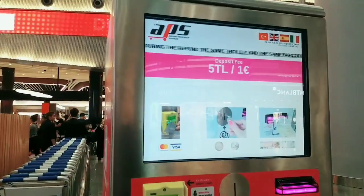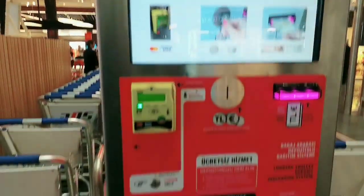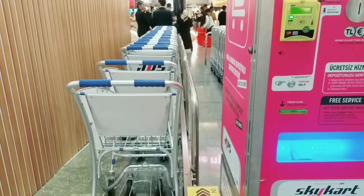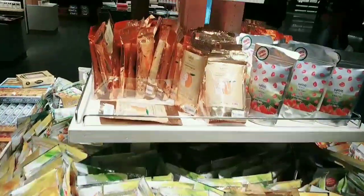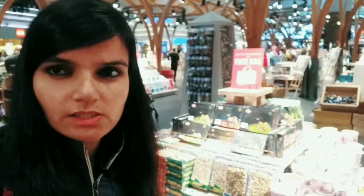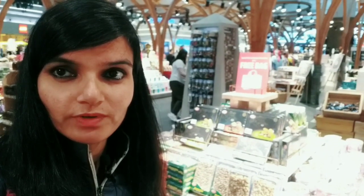For a trolley, you have to pay 5 Turkish Lira or 1 Euro and then you get a trolley from here. People are doing last-minute shopping at the airport — there is everything here: baklava, traditional chocolates, dry fruits. So if you have something to buy from Turkey, take it at the airport.